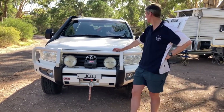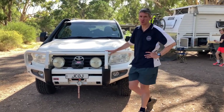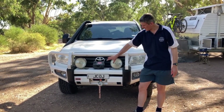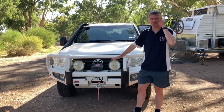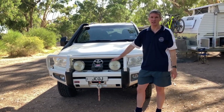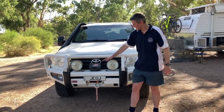Starting at the front, we've got the ARB bull bar and the Firelight driving lights. They certainly aren't the most expensive on the market — Firelight does have a meaning, I'll let you Google it, it's quite funny. They're not the most expensive but they're plenty good, and for the two hours a year that I use them, absolutely fantastic.